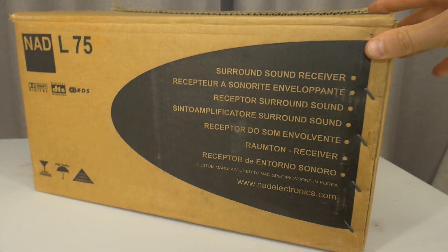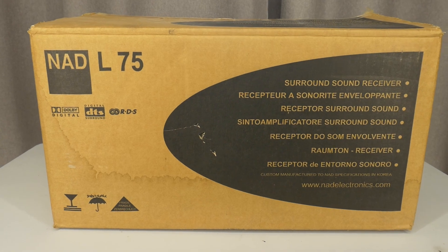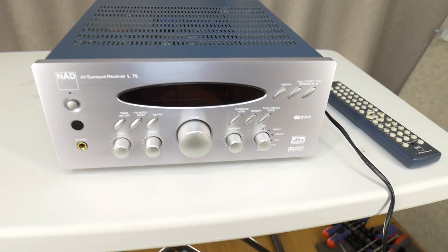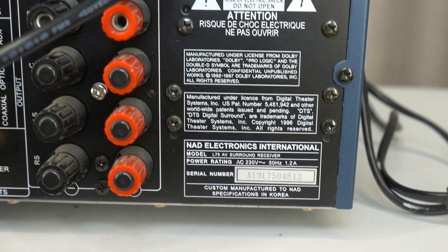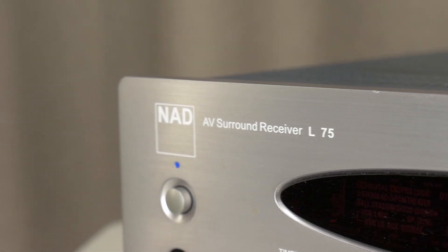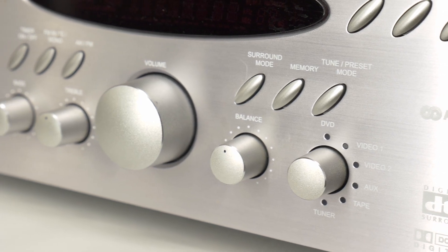Hello! Today I'm taking a look inside this NAD L75 audio video surround sound receiver from 2001. Maybe there's a similar compact amplifier hidden away in your grandma's bedroom too. As suspected from the NAD brand, this L75 amplifier is built very well and sounds great, but that's not the focus today.